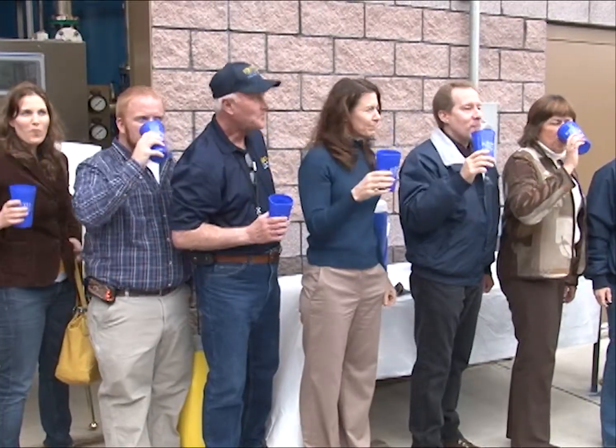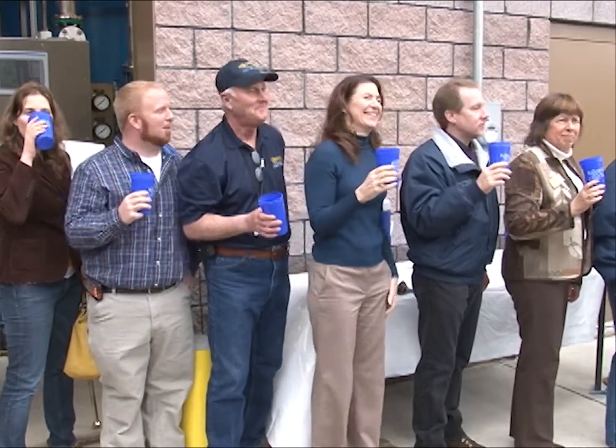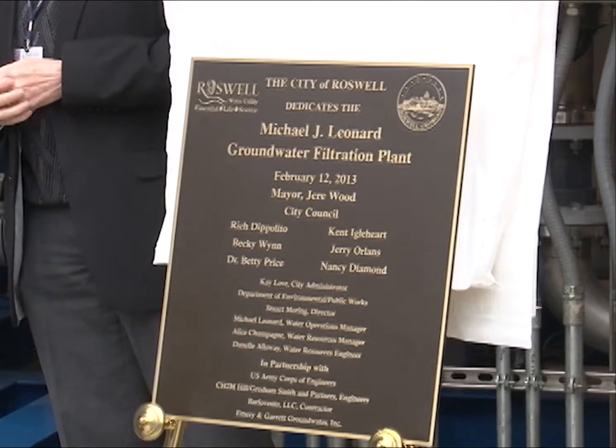The plant was named for Water Operations Manager Mike Leonard, widely known in the industry for his many years of dedicated service to water resources.